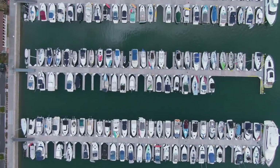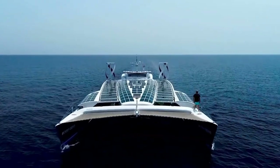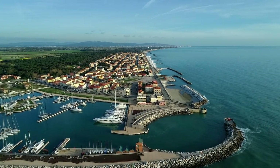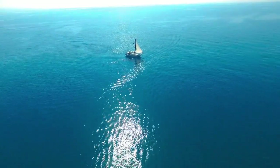Futuristic catamarans are pushing the boundaries of design and technology. With their sleek lines, innovative features, and eco-friendly propulsion systems, these vessels are redefining what it means to cruise the seas — or maybe even the land. In this video, we will take a look at the most futuristic catamaran yachts on the market.